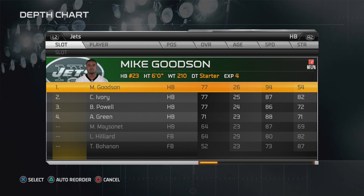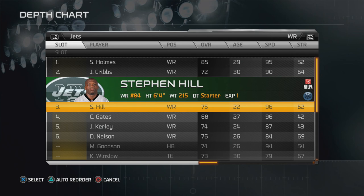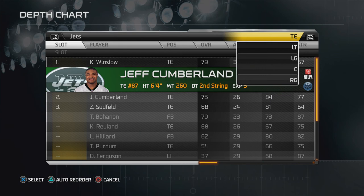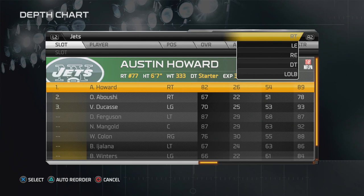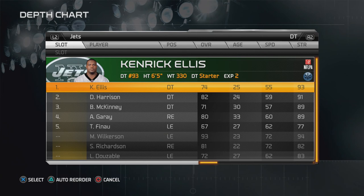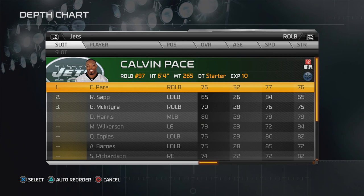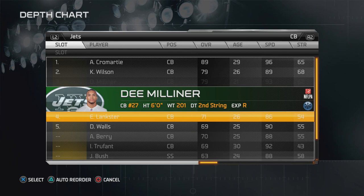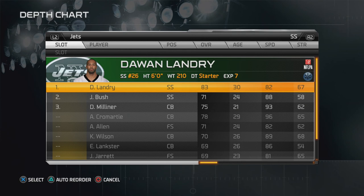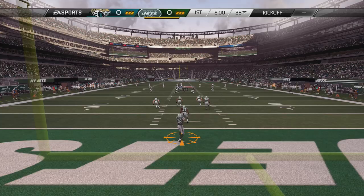Let's check out the starting lineup for the Jets: Geno Smith and Mark Sanchez at QB, running backs Goodson and Chris Ivory, with Powell behind them. Receivers include Santonio Holmes, Josh Cribbs from the Browns, and Steven Hill, who I think has a bright future. Kellen Winslow at tight end, Jeff Cumberland behind him. Up front, D'Brickashaw Ferguson at left tackle, Nick Mangold at center, Brian Winters, and Austin Howard. Defensively, Muhammad Wilkerson and Sheldon Richardson are standouts, with a solid young linebacker corps and DB group.